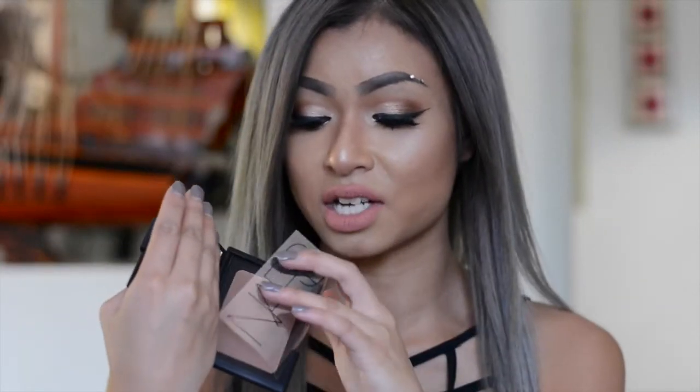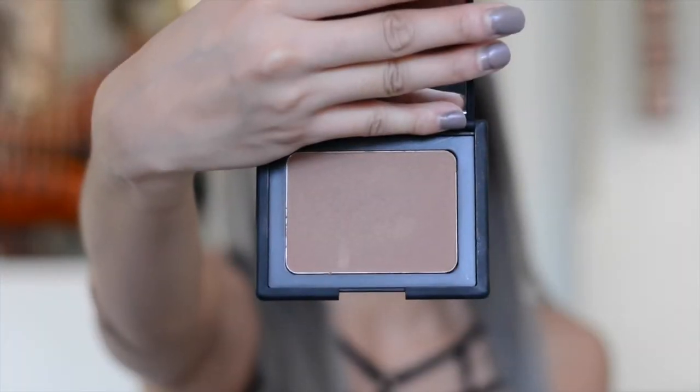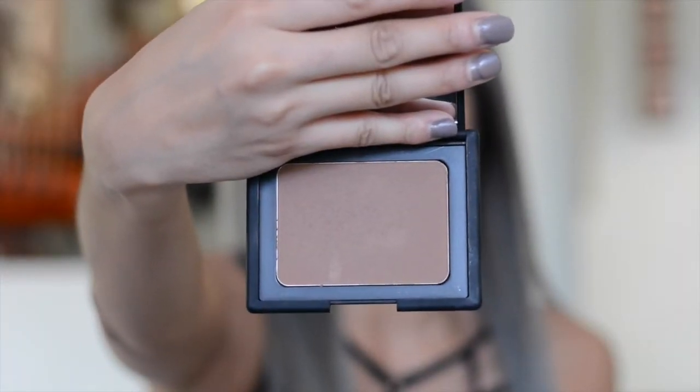The next thing I have here is the NARS Bronzing Powder in the color Casino. I do have the NARS Laguna Bronzer and the NARS Orgasm Blush, but the Laguna one is a bit too light, so I want something a bit darker. NARS has a beautiful packaging — you get so much product with their bronzers and blushes. The color is not dark at all on my skin. It's great for contouring my nose because it doesn't look harsh at all. There are small glitter particles in it, but when you put it on your skin, you don't see it at all.